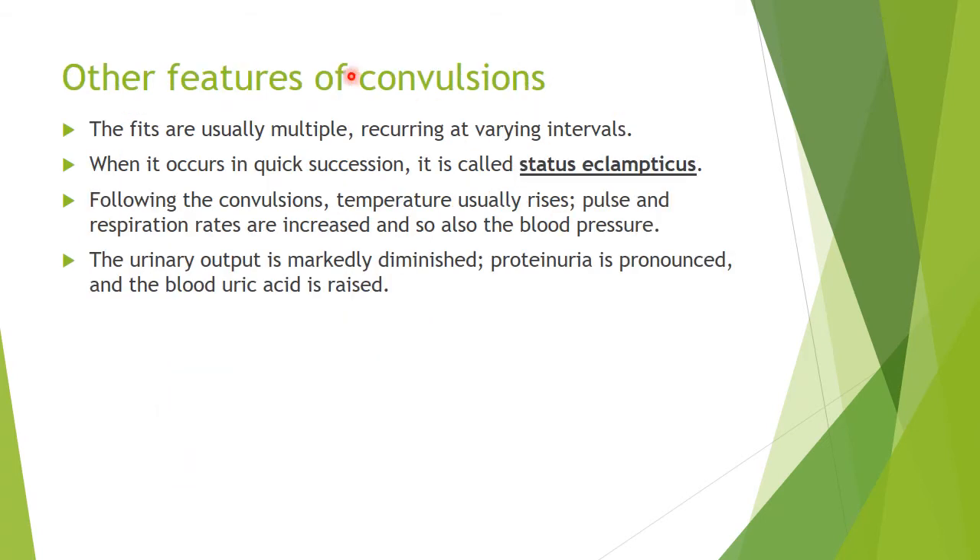The seizures are usually multiple, recurring at variable intervals. If they occur in quick succession like status epilepticus, this is called status eclampticus. During or following the convulsions, the temperature usually rises; the pulse and respiratory rates are increased, and so is the blood pressure. The urine output is markedly diminished, proteinuria is pronounced, and the blood uric acid is raised.